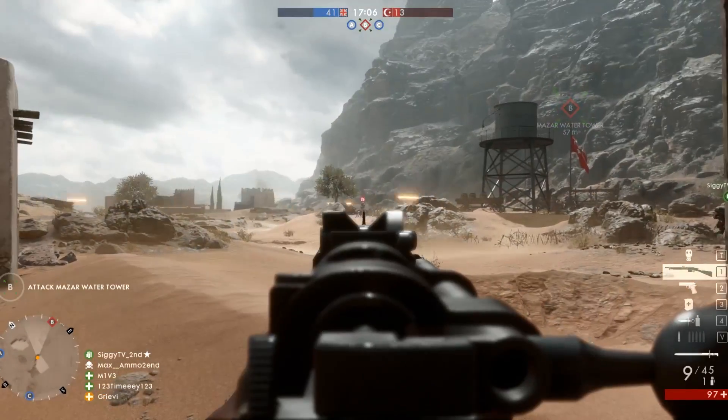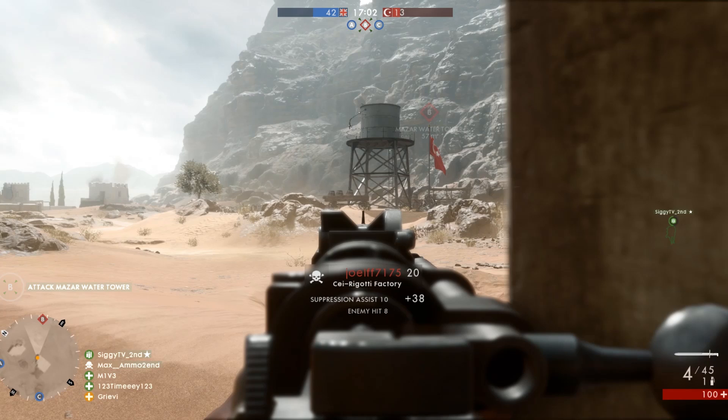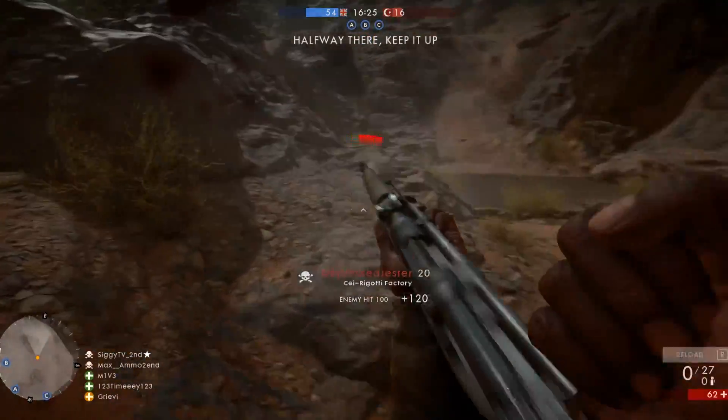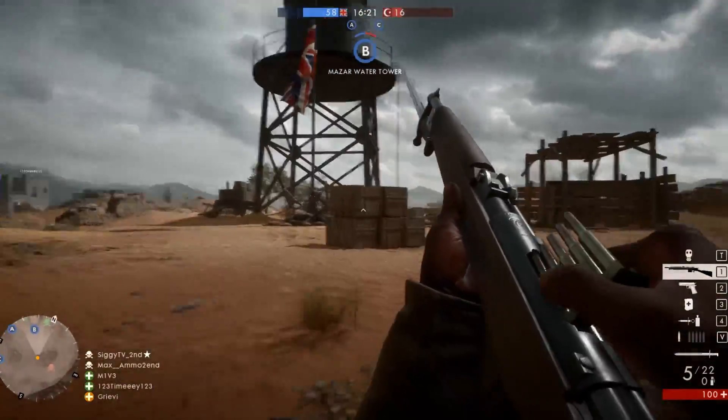Battlefield 1 has officially been released and we are all keen to play this wonderful game. But unfortunately there is one little problem: lots of players complained about freezing matches and crashing games, with no statement from either DICE or EA. I as well had to feel that struggle, suffering crashes every 20 minutes of playtime.